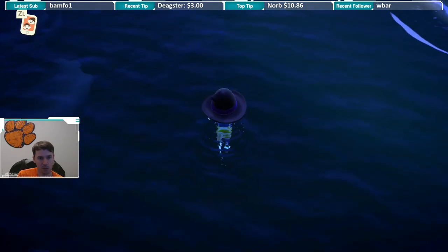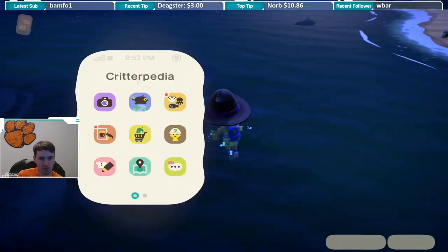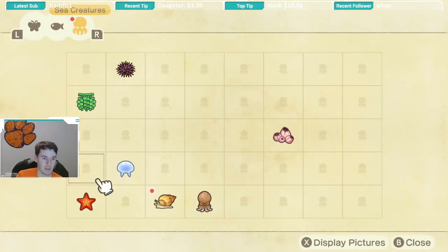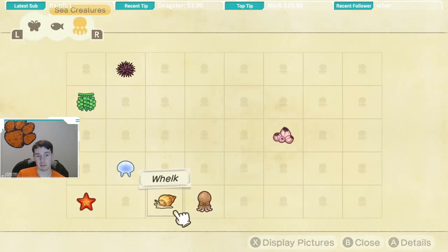Let me go ahead and get to a little shallower water here and open up this Critterpedia. The whelk is available all months of the year and all hours of the day. So I don't think this one will be too terribly difficult to catch — you're just going to have to dive down on some of the bubbles that may be swimming away from you, or the shadow may swim away from you when you dive. It's like a medium-sized shadow.